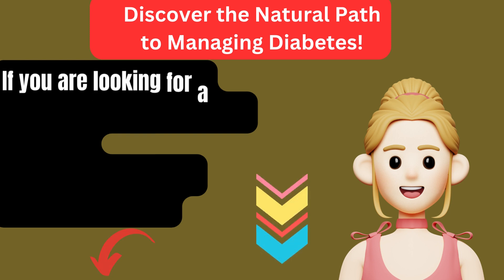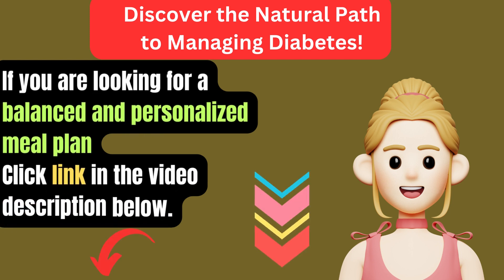Are you tired of struggling with high or low blood sugar levels? Our comprehensive guide offers proven natural methods to help you take control of your diabetes. Say goodbye to constant worries and hello to a healthier life. Click the link below in the video description to access our valuable insights and start your journey towards better health today.